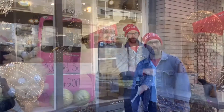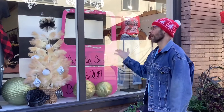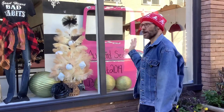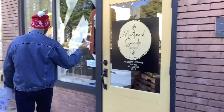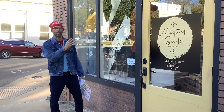Stop number sixteen: Mustard Seeds, which has some cool things to wear. Inside is very relaxed and we love the shop owner. Mustard Seeds is a great stop for your fashion needs. You can read the poster or go in the shop.